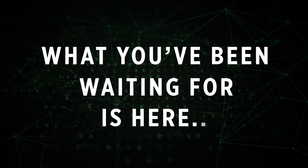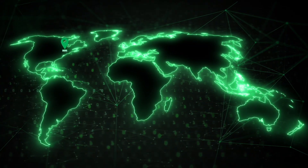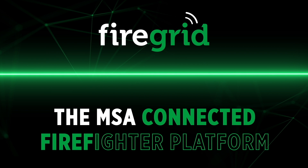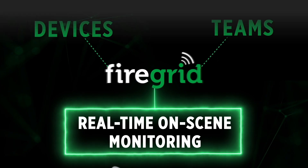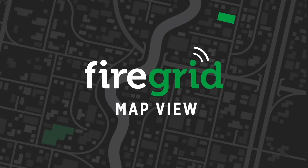What you've been waiting for is here. We put firefighters on the map. Fire Grid, part of the MSA connected firefighter platform, provides real-time on-scene monitoring of your devices and teams. Now Fire Grid has map view to help enhance firefighters' safety.